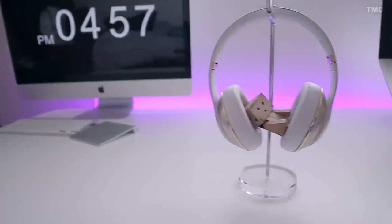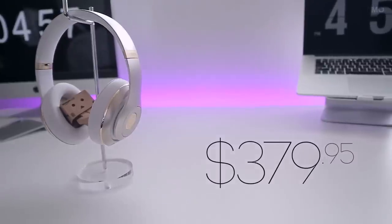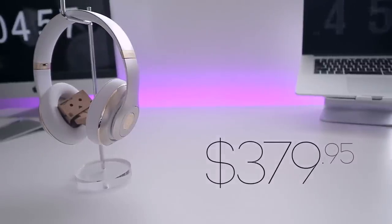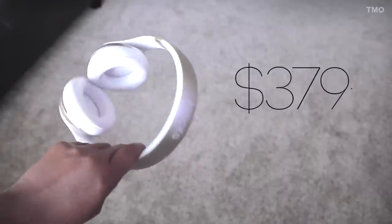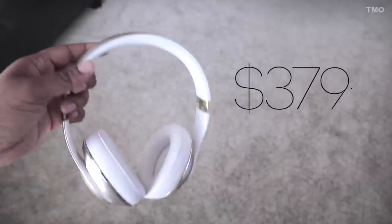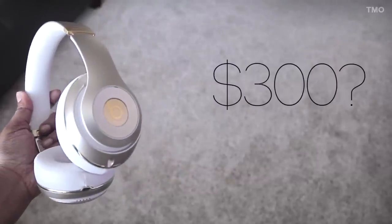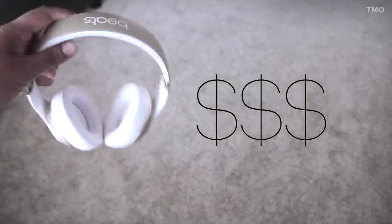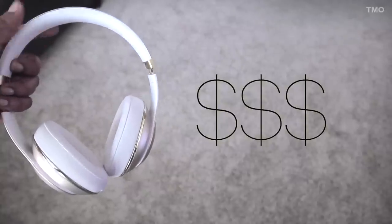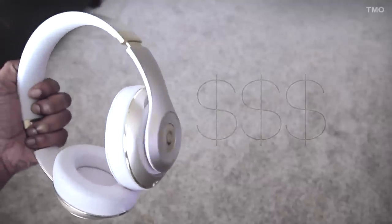For the last area of discussion — price. The Beats Studio Wireless will run you $379.95, and to me that is a bit much. Don't get me wrong, they're a nice pair of headphones — beautiful, sound great, feel great — but $379? I would auction these off at about $275 to $300 maybe. They're a great buy if you have the money, but if you don't, I'm sure there are headphones out there that look just as great and sound just as great at a more affordable price.